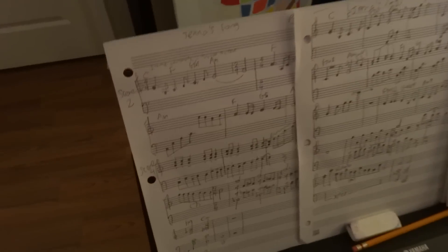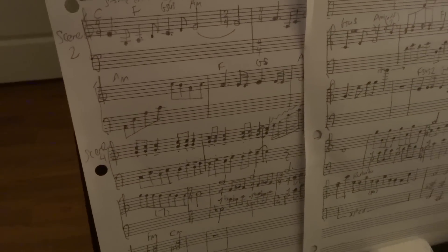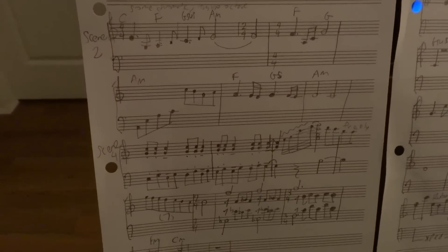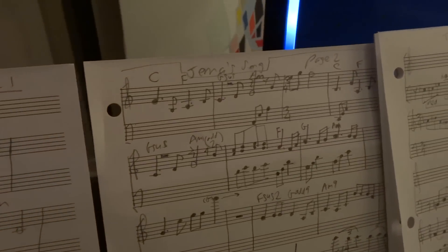I'll show you a quick glance of my score here that I've been working on. I've actually been notating all the notes because I find it's much easier to work with the picture when I've written the notes down.